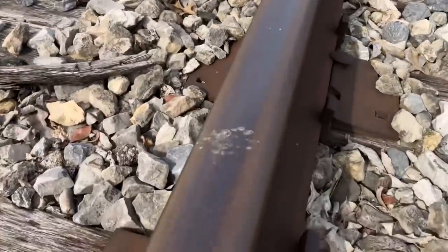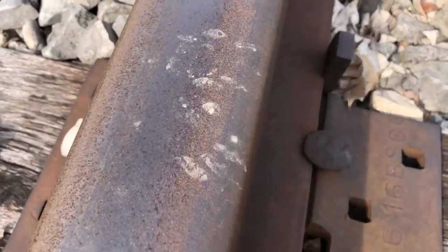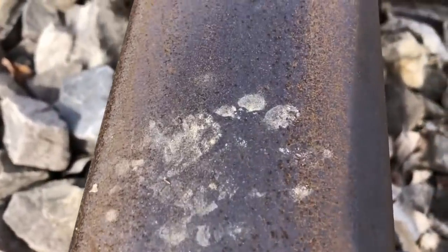It's been about a week since the train's been out here. Raccoon's been on the tracks. Look at there — see the raccoon tracks?